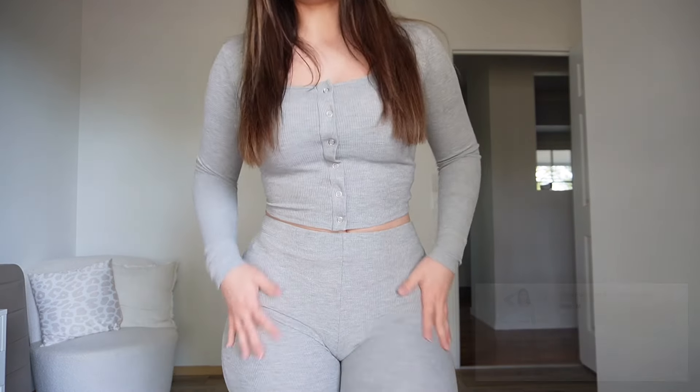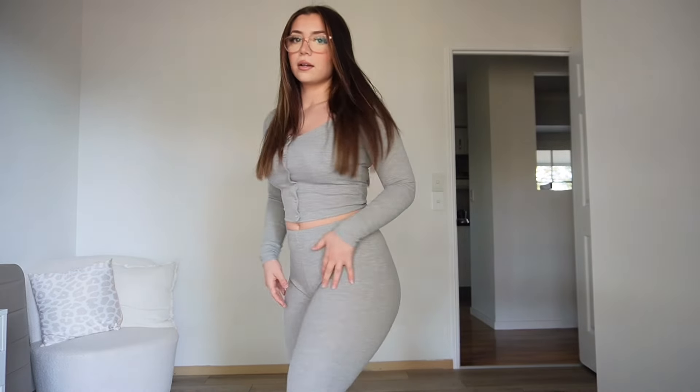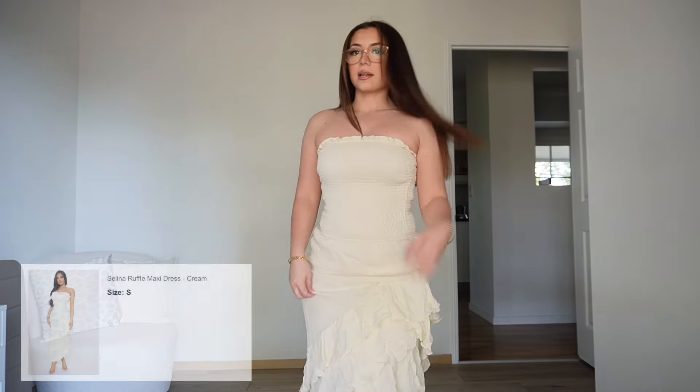This is a really comfy set — they're so stretchy and warm, and it is so cold at the moment, literally so cold. So this is great. It looks great from the back too, flares at the bottom a little bit, and it's super comfy.